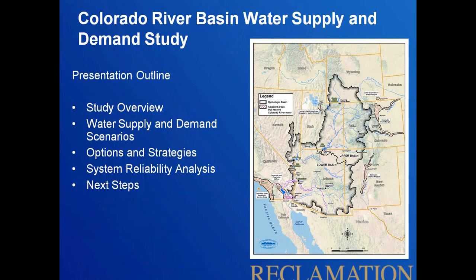The presentation is structured as follows. I'll spend a little bit of time giving a broad overview of the study, then dive into the supply and demand scenarios we quantified to help understand what the water supply and demand imbalance on the Colorado River Basin might be over the next 50 years. Then I'll talk about options and strategies to resolve those imbalances, the system reliability analysis we performed, and our next steps.